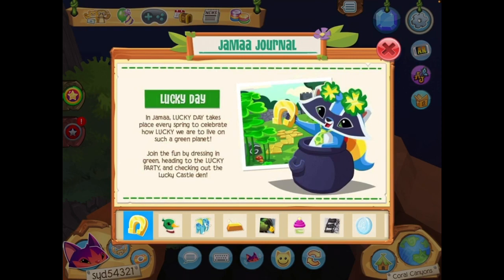Lucky Day in Jamaa — Lucky Day takes place every spring to celebrate how lucky we are to live on such a green planet. Join the fun by dressing in green, heading to the Lucky Party, and checking out the Lucky Clovers. The Lucky Clovers are back, and look at that cute little trash panda there.